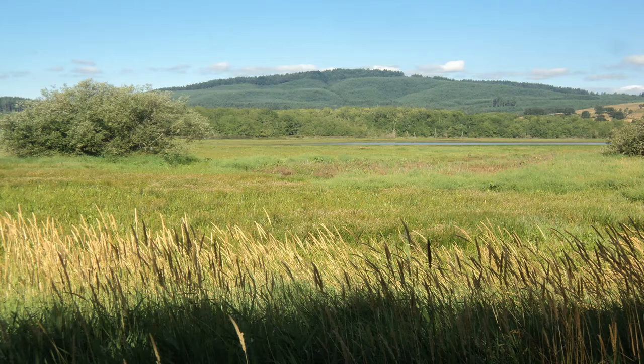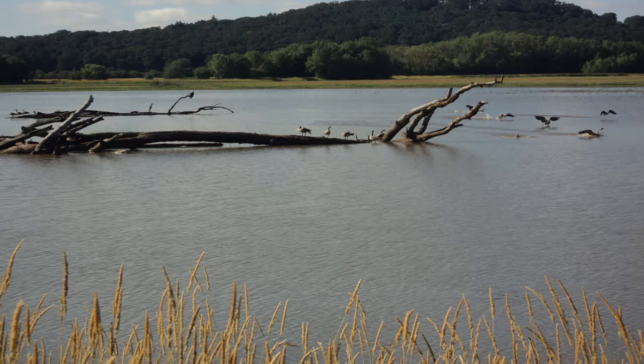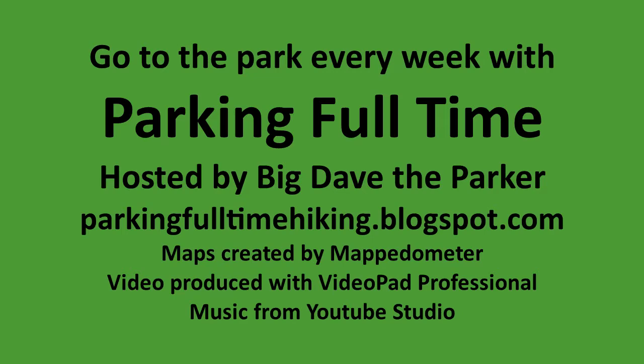This video is part of a project called Parking Full Time. The goal of this project is to display the glory of God's creation by visiting every state park, national park, and national forest in the contiguous 48 states. If you liked this video, please click the thumbs up button and the subscribe button. Thanks for watching, and until next time, I'm Big Dave Parker — take care, and God bless.